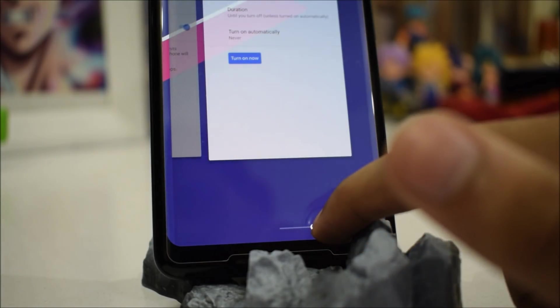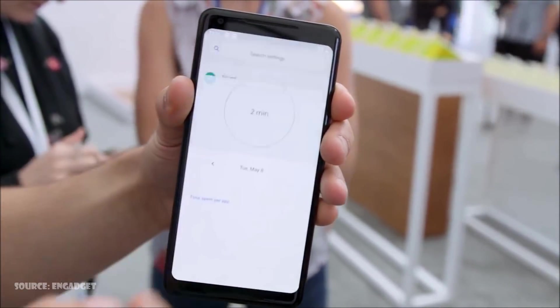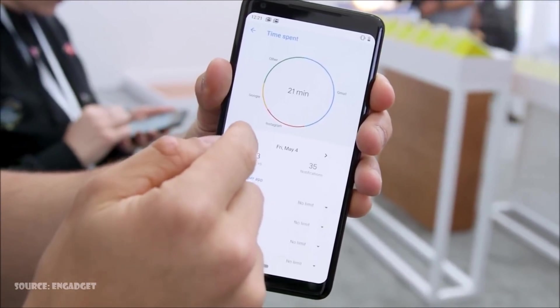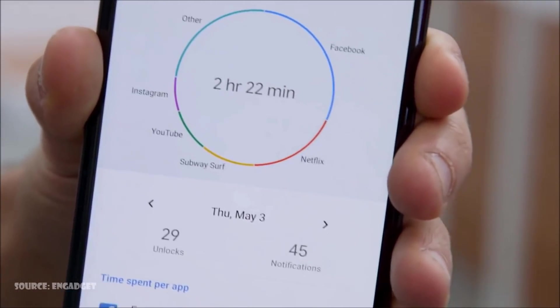First of all, we have the Android Dashboard, which will provide you statistics like how many times the phone was unlocked, which applications you use the most, and how many notifications were received within the past day. There's also a ring chart which shows you a list of frequently used applications.